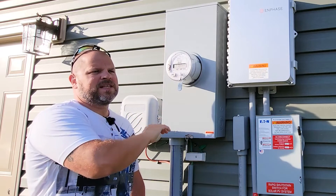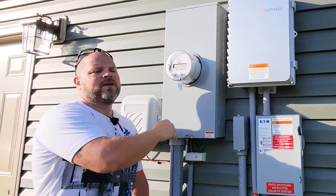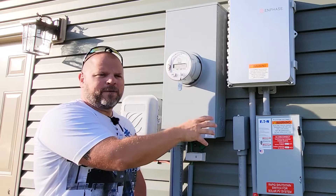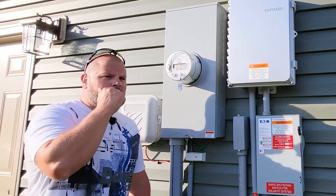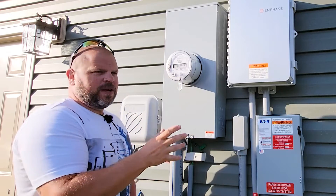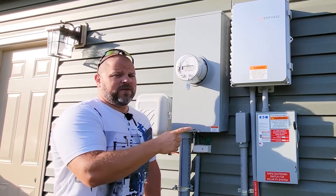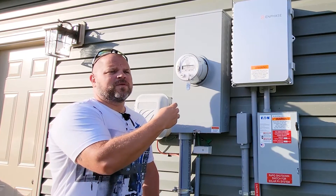The next month, say we use 150 and only produced 100 — we take that 50 credit and offset that month's bill. That's basically net metering. There are different types of agreements. Some utility companies don't even offer it. Others offer a monthly arrangement, others a yearly one.